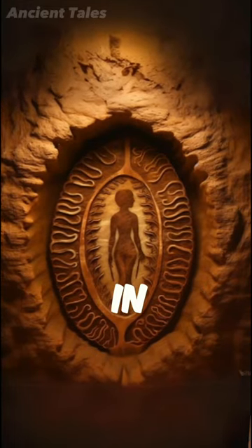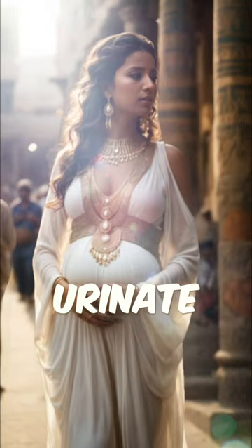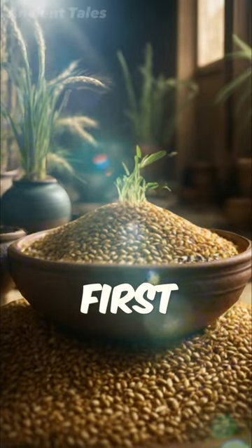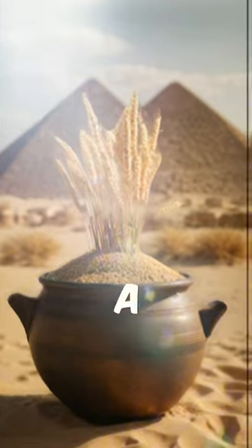The most bizarre pregnancy tests in history. In ancient Egypt, women had to urinate in two different pots, one filled with barley and the other with wheat. If the barley seed sprouted first, then baby is a boy. But if the wheat sprouted first, it's a baby girl.